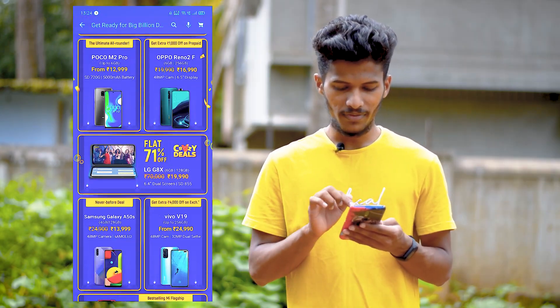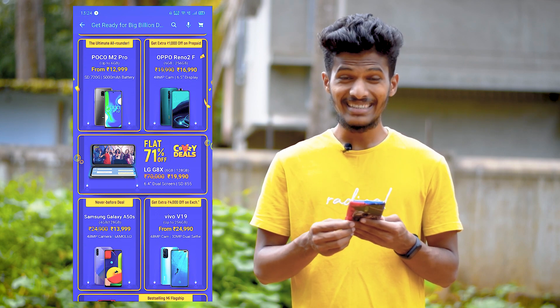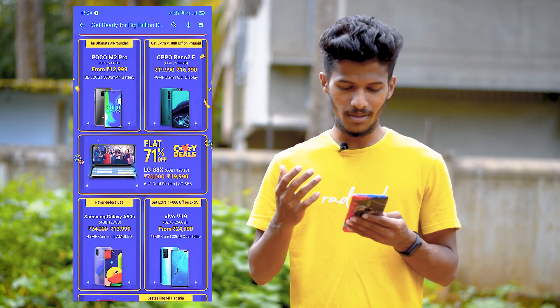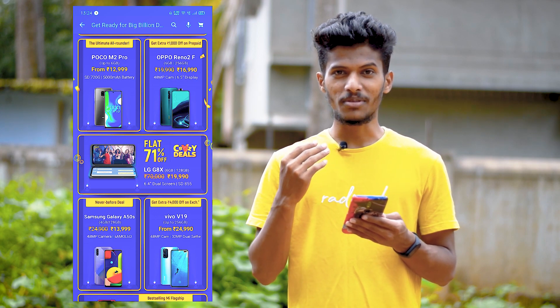This is flat 70% off on LG G8X. This phone is very good. It is a ₹50,000 phone and it is only selling for ₹20,000.